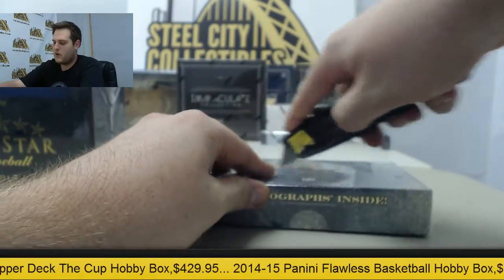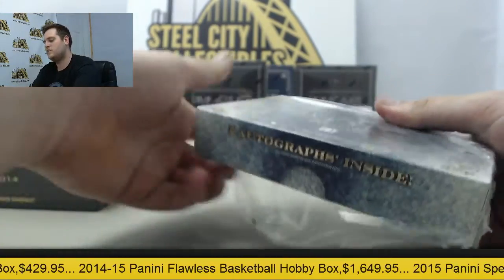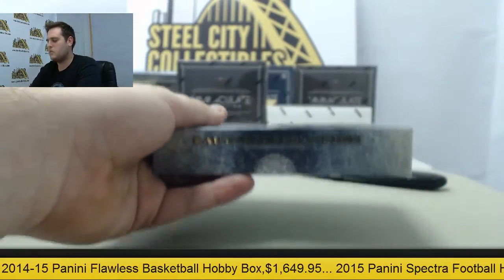We've had a pretty good day in the break room so far. I've opened a bunch of these and they've been pulling some really nice cards out.